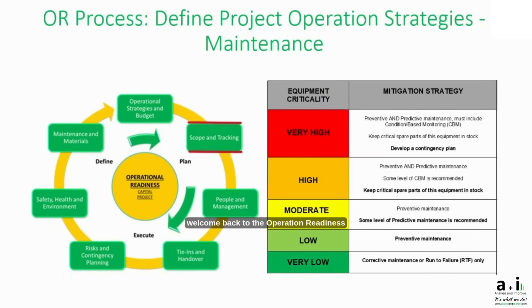Hello everyone, welcome back to the Operation Readiness series. Continuing our previous post on defining project operations — which includes determining equipment criticality — we need to decide on a strategy based on the criticality score. The score dictates which equipment falls into predictive, preventive, both, or a breakdown category.